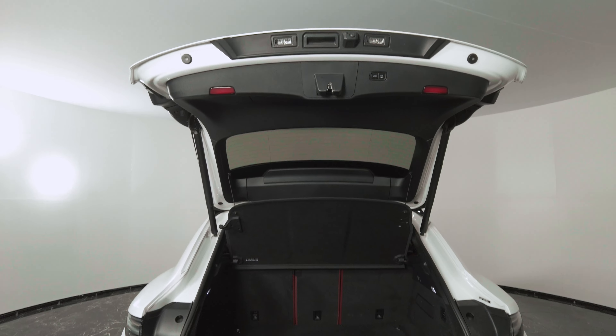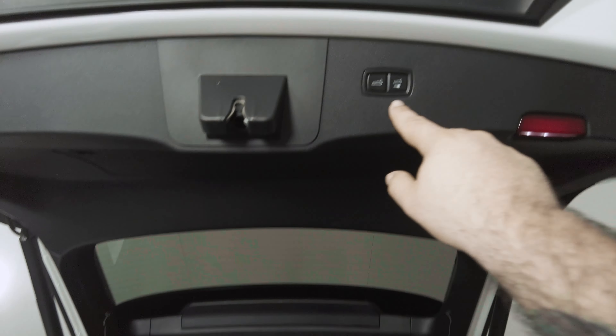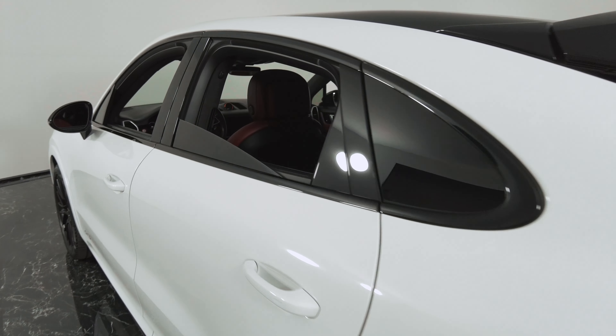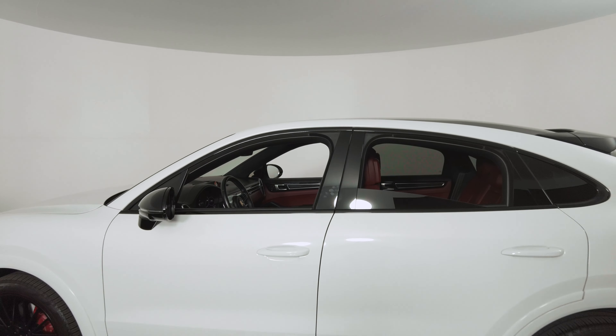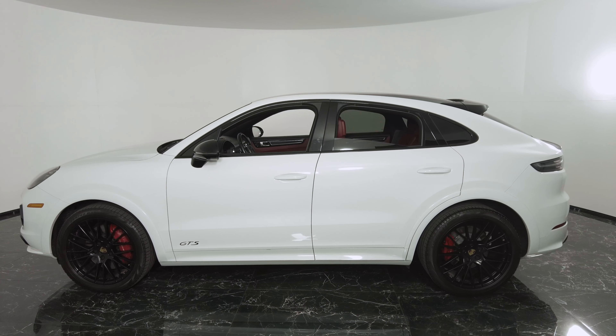And you got the trunk bay — a lot of space here. Go ahead and turn it over to the interior. And there you have it — GTS. We'll be right back.